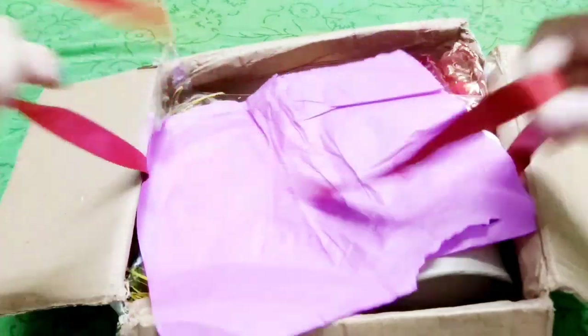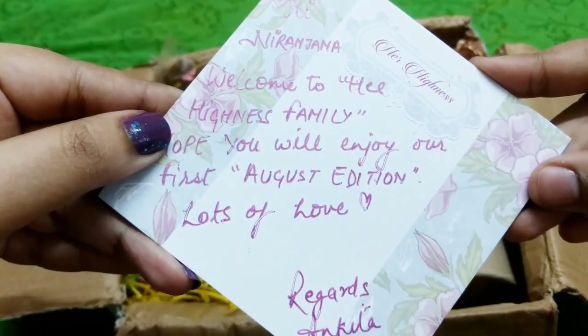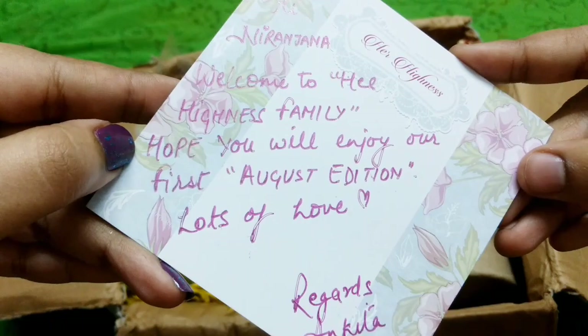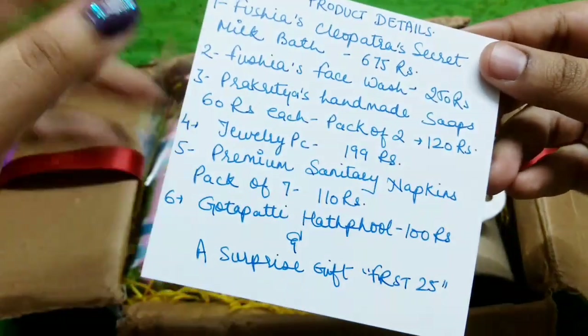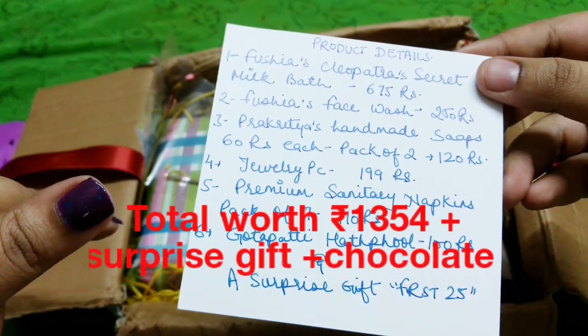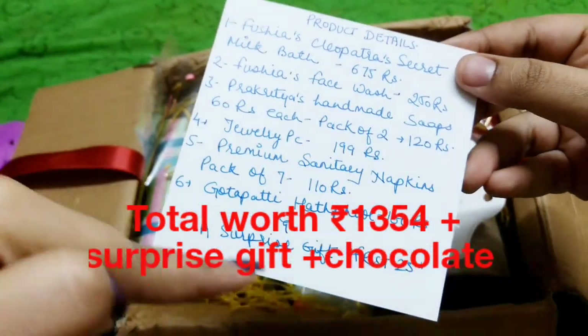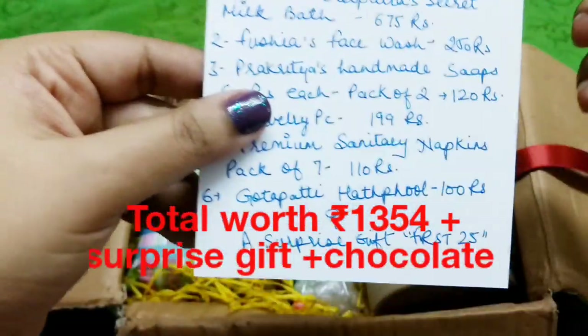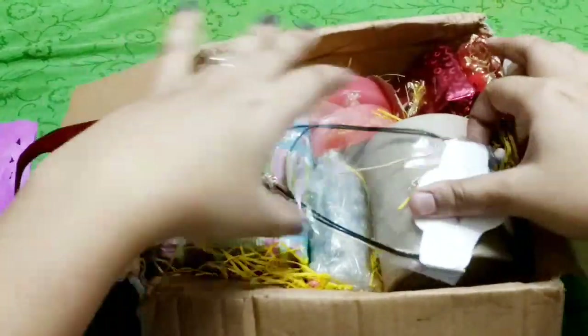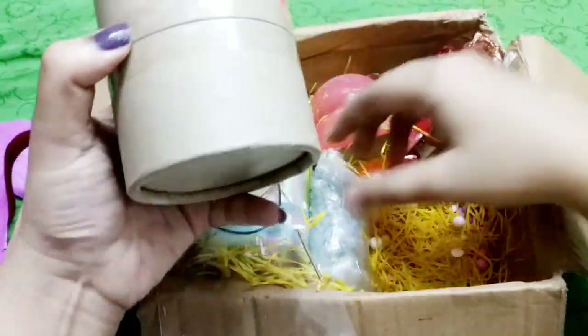This whole ribbon thing is a very good touch. As we dramatically open, first we have a card. It says 'Niranjana, welcome to the Her Highness family. Hope you will enjoy the August edition. Lots of love, Ankita.' At the back side we have the pricing information. We have six products and the total comes up to around — I'll mention it on the screen. And there's a surprise gift for the first 25 people, plus a coupon code. Everything is very neatly packed up here.